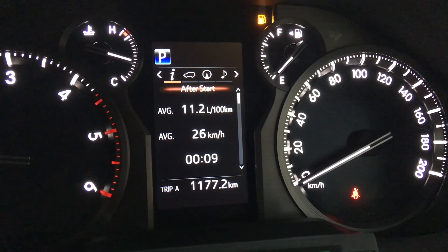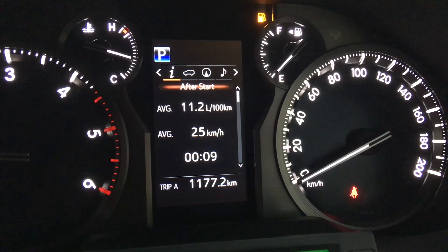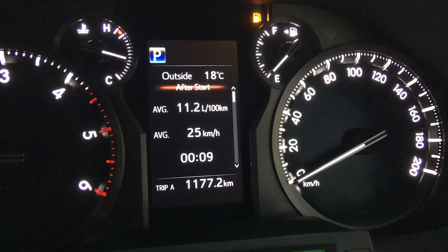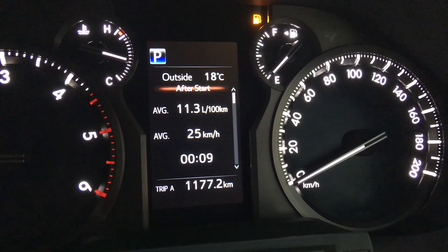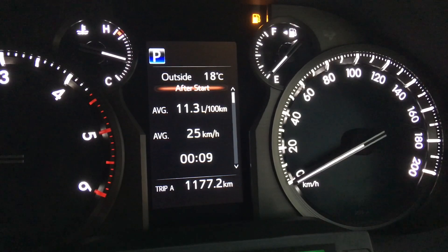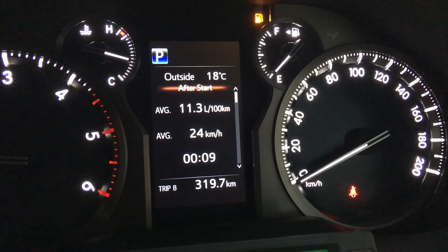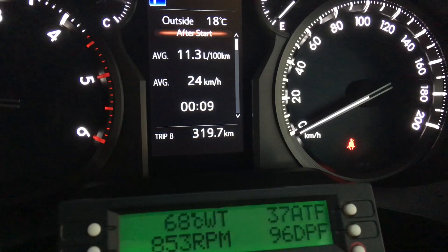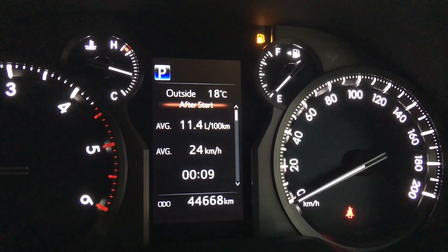Let's go to the top — this is the after start, or in some vehicles it's called one trip. It measures since I started the engine. You can see average speed 25km/h and I started the car nine minutes ago. I reset trip A when I fill up so you can work out the fuel economy yourself. Trip B might have been since the last DPF burn — the DPF is at 96 and counts up to 100.